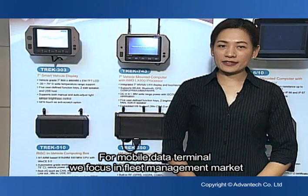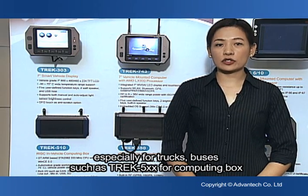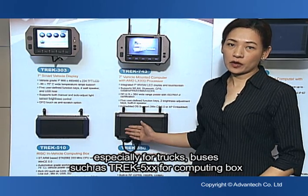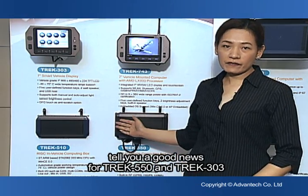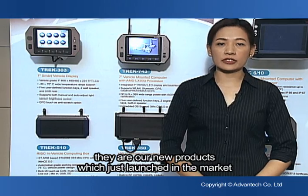For mobile data terminals, we focus on the fleet management market, especially for trucks and buses — such as Trek 5-series for computer box and Trek 3-series for smart display. The good news is that Trek 550 and Trek 03 are our new products which just launched in the market.